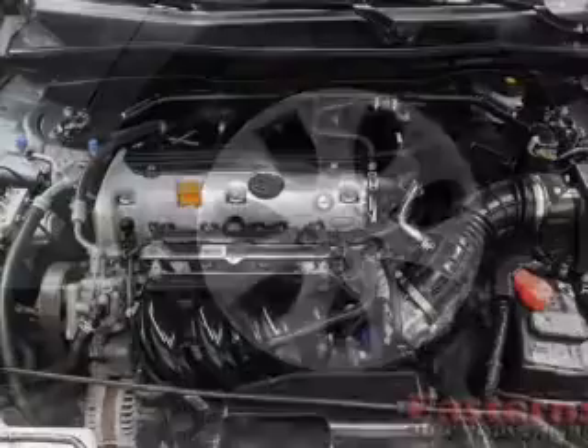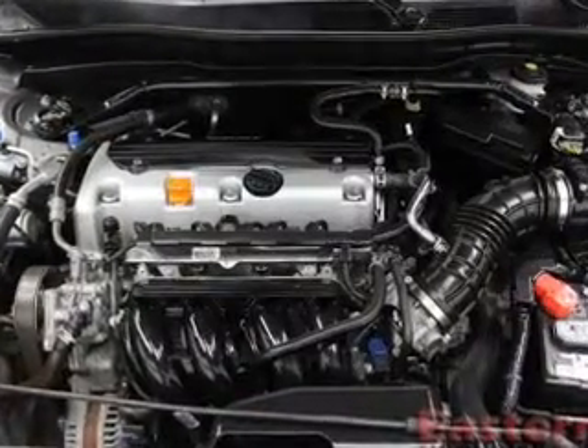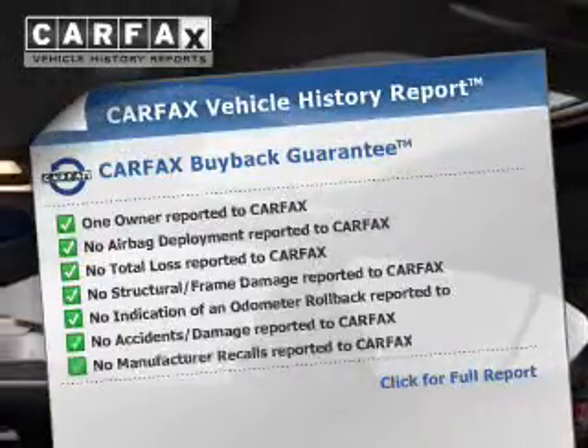A passenger airbag, low tire pressure warning, front ventilated disc brakes, and daytime running lights are also included.